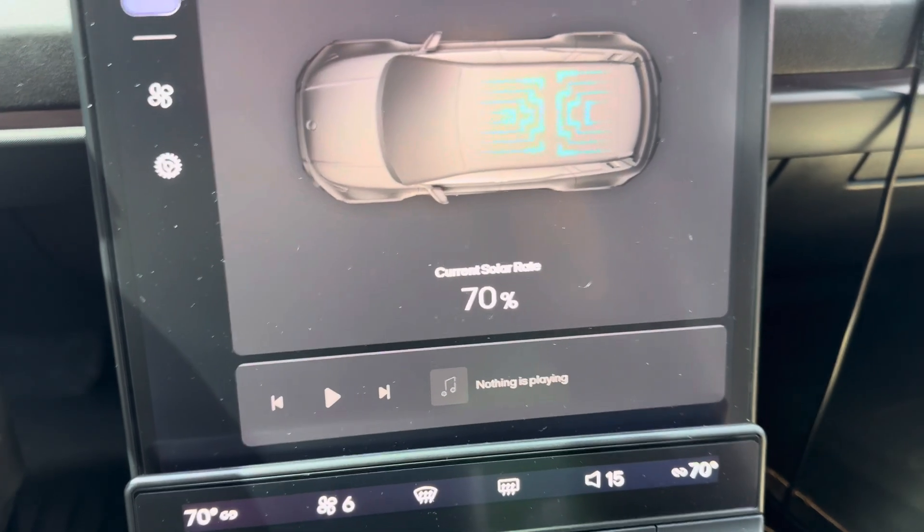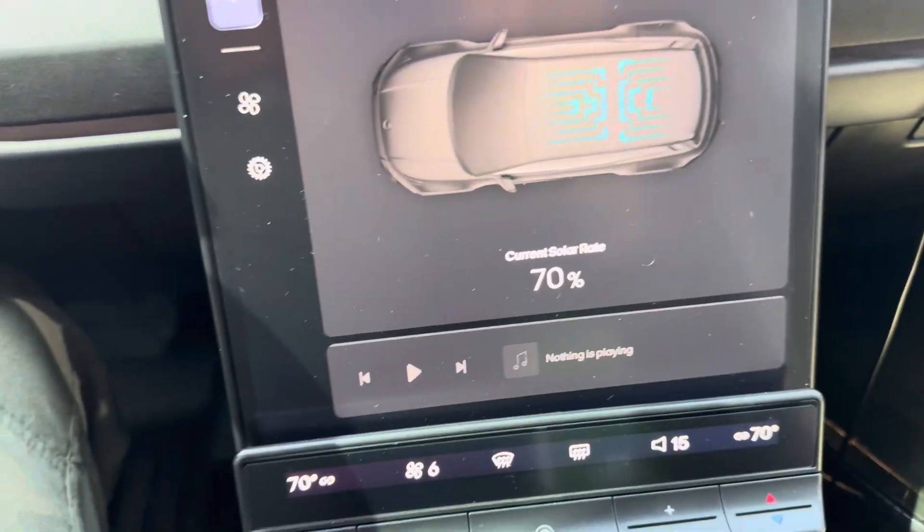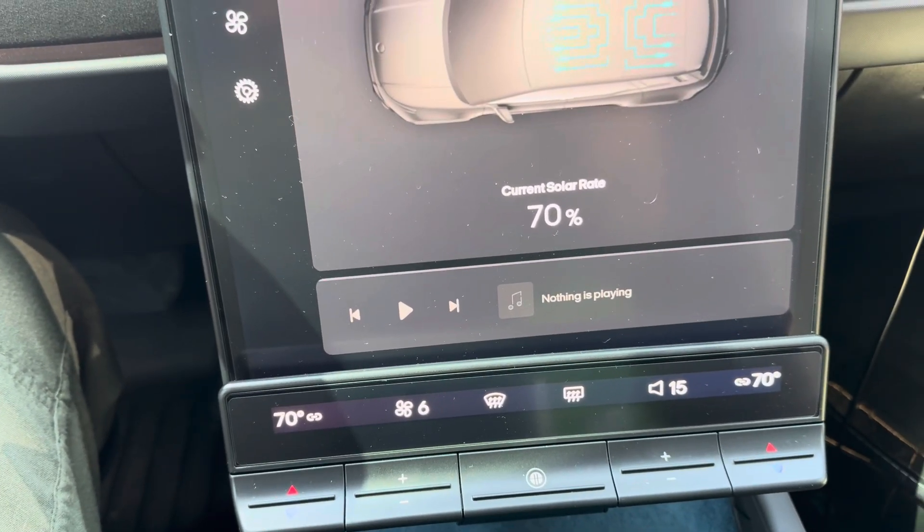Honestly it looks like there is no gain, but it definitely is a lot cooler. Now we know.